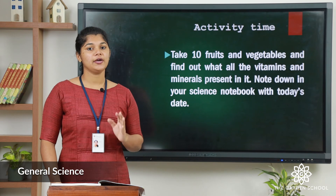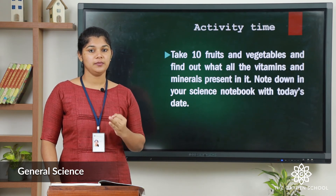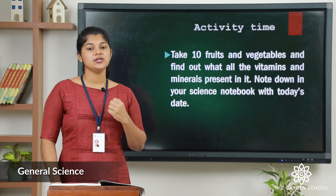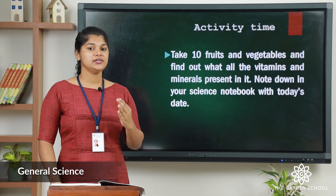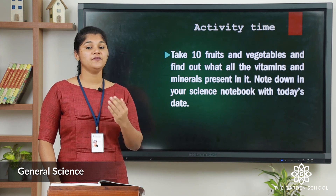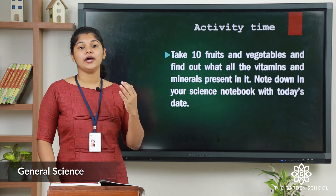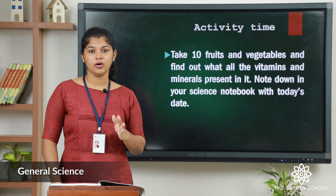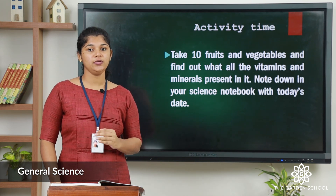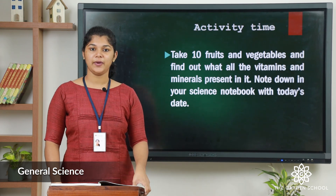That's all about today's class. I hope you all understood. Today we learnt about vitamins, minerals, and balanced diet. Let us do an activity: take 10 different fruits and 10 different vegetables, find out what vitamins and minerals are present in them, and note down all your findings in your science notebook with a proper date. See you all in the next class. Take care. Bye.